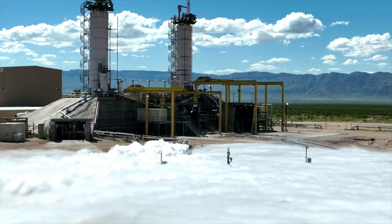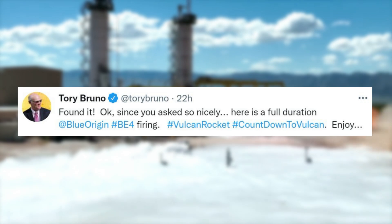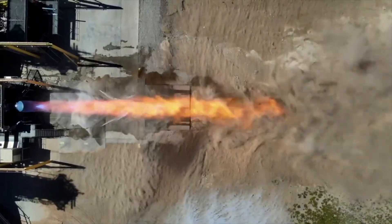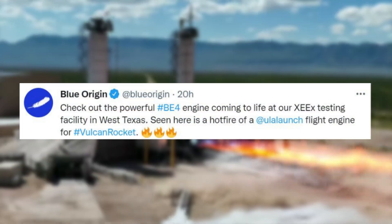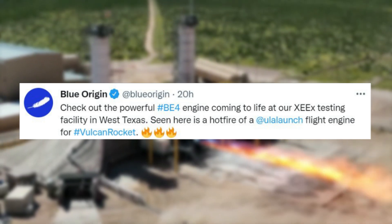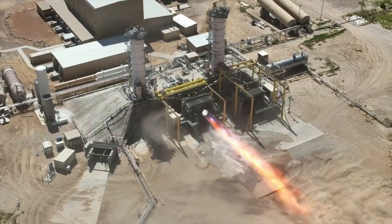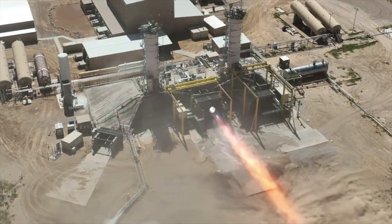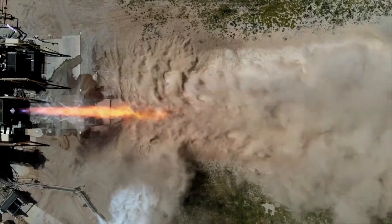However, just yesterday Tory Bruno tweeted mentioning, "Found it. Okay, since you asked so nicely, here is a full-duration Blue Origin BE-4 firing. Enjoy." In addition, Blue Origin clarified with a tweet soon after pointing out, "Check out this powerful BE-4 engine coming to life at our XEEX testing facility in West Texas. Seen here is a hot fire of a ULA-launched flight engine for the Vulcan rocket." Being that the test was full duration, the footage is 4 minutes and 45 seconds long. This video shows off different angles of the hot fire, including its powerful effects on the nearby surroundings.